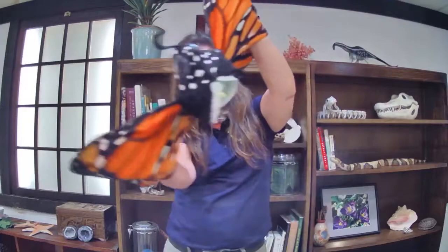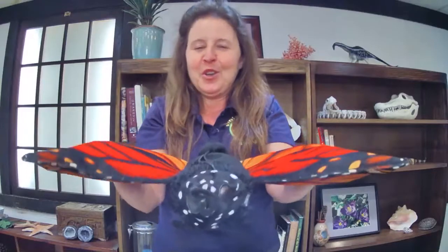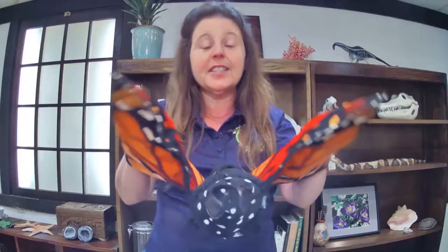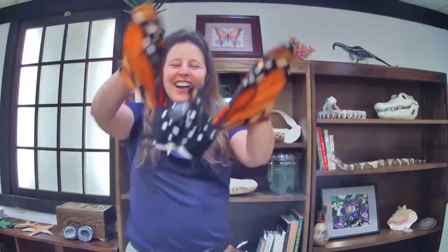This is a monarch butterfly. There are all different kinds of butterflies that live here in North America, and the monarch is one of the most amazing of all because monarchs migrate. Monarchs actually will fly thousands of miles. People think of butterflies as so delicate, but monarchs have the ability to fly for thousands of miles — they all migrate to one very special place in Mexico. And then they fly back to their homes in North America for the summertime.